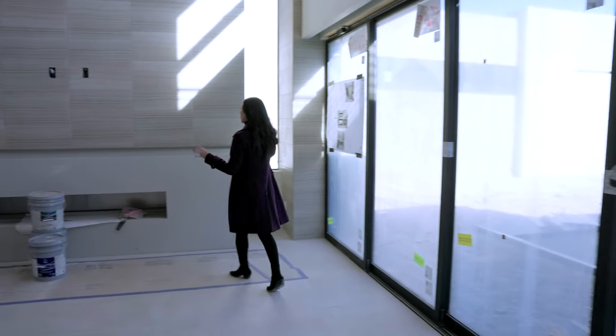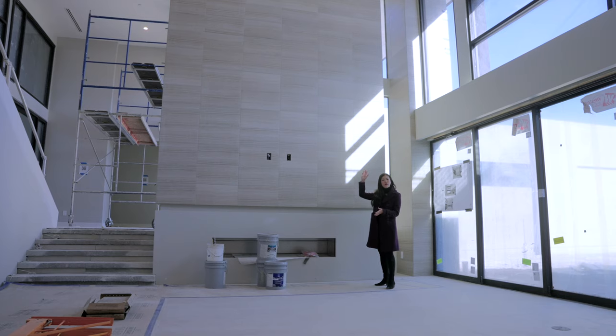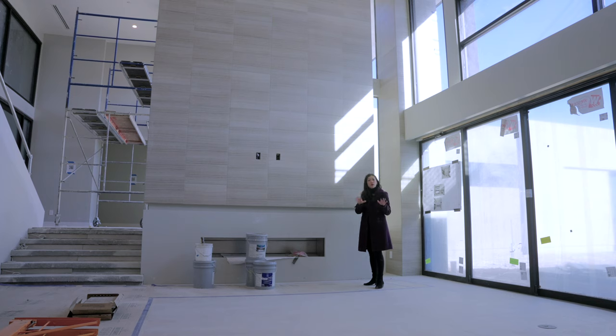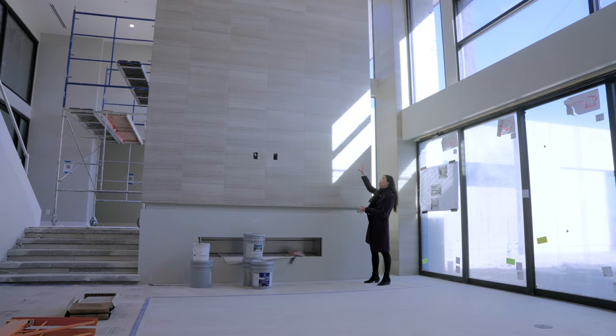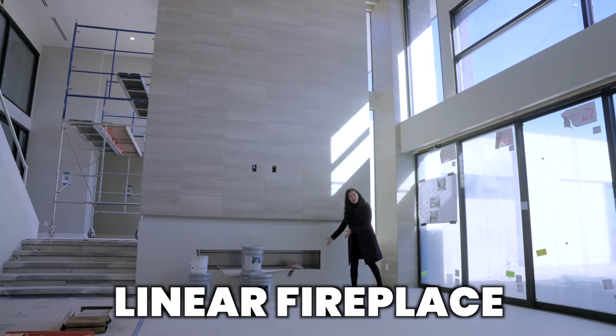Over here is the huge accent wall that goes all the way to the second level. Oculus is a multi-level home — it's two stories — so it really plays with the different elevation. In this area, you're able to have an accent wall that goes all the way up to the 20-foot ceiling height, and below it, you have your linear fireplace.